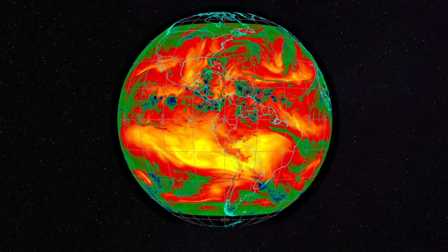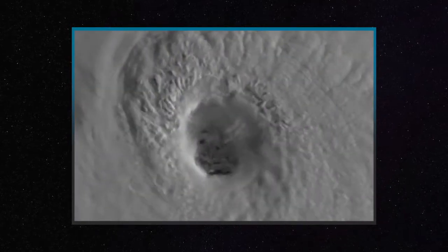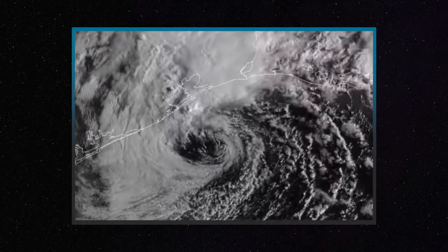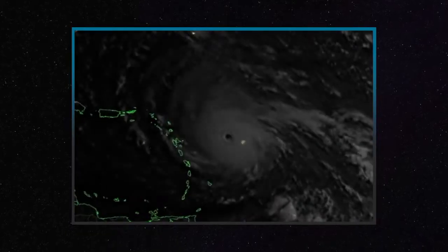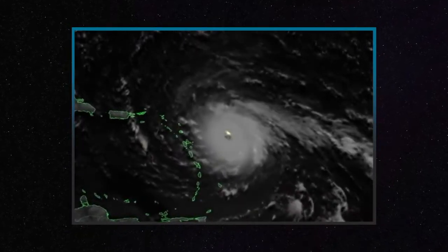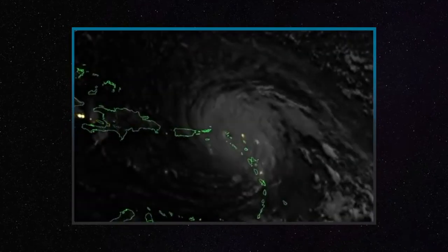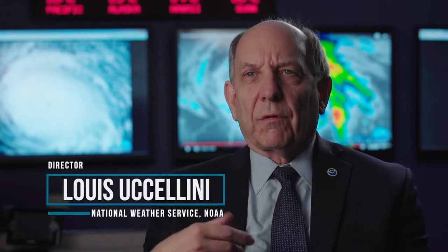It was 10-plus years in the making. There are certain things that are really crucial with weather, and one of them is timeliness. If you gather information but you can't process it or understand what it is and how it can be utilized, you miss things. If you build into that satellite the ability to do rapid scans every 30 seconds over a rather large area, you can start seeing the evolution of these weather systems with a lot more fidelity.